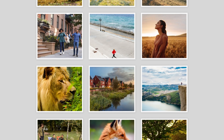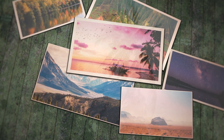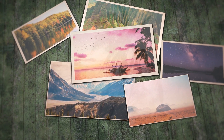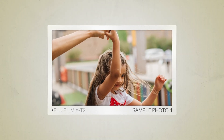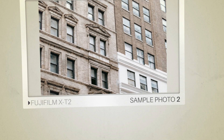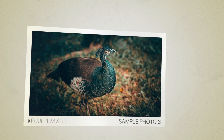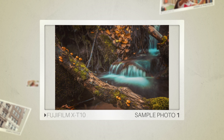Next, we will take a look at some sample photos from the Fujifilm X-T2 and the Fujifilm X-T10. Keep in mind that these photos have editing done to them, so the result from your camera might be different. Let's start with the sample photos. Here are some sample photos from the Fujifilm X-T2, and here are some sample photos from the Fujifilm X-T10.